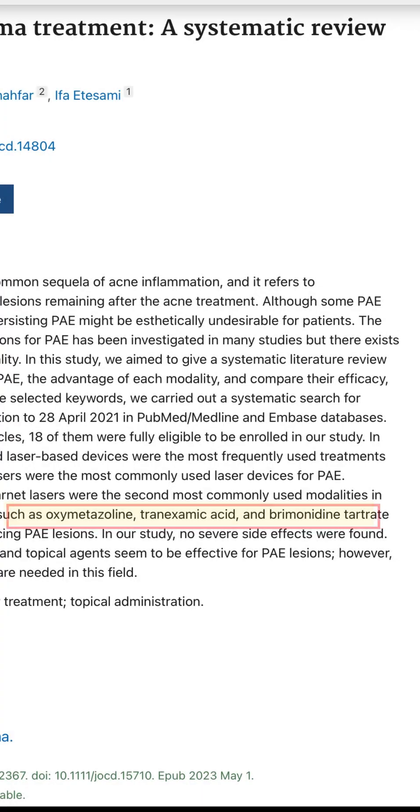If your skin needs something stronger, we have prescription treatments like topical oxymetazoline, brimonidine tartrate, and retinoids.